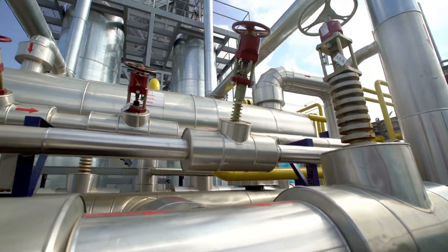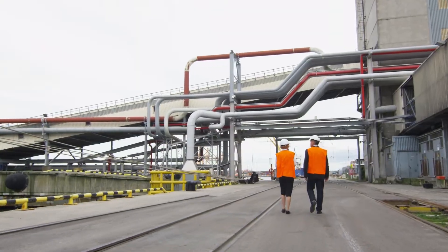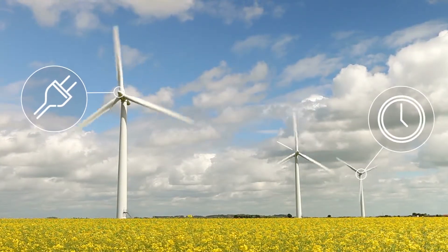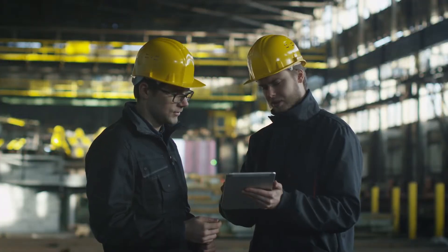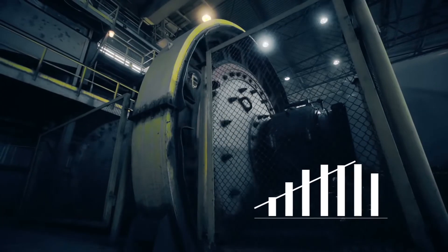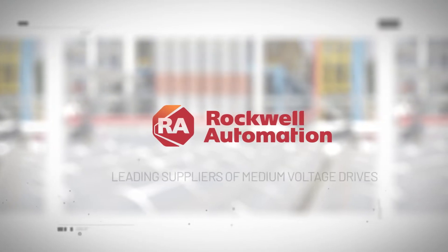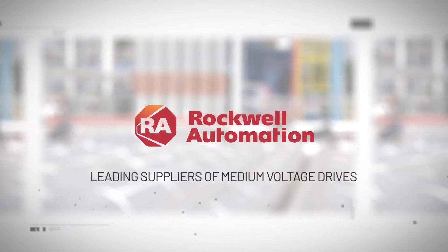Ask any heavy industry manufacturer about the top challenges they face and more than likely they'll say reduce energy consumption, minimize downtime and optimize productivity. And they need to resolve these challenges while increasing profitability and protecting their investment. Since 1989, Rockwell Automation has been one of the world's leading suppliers of medium-voltage drives which can help resolve these challenges.